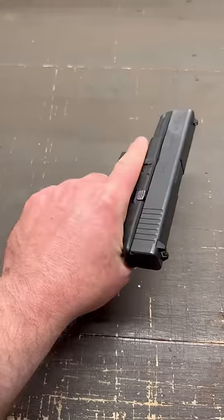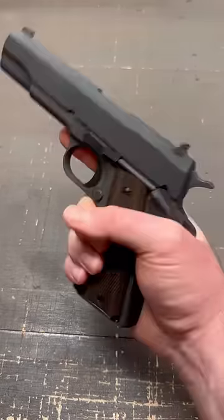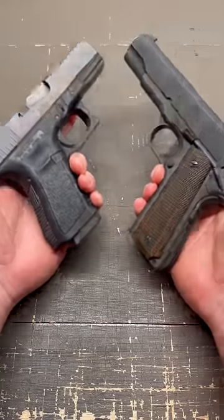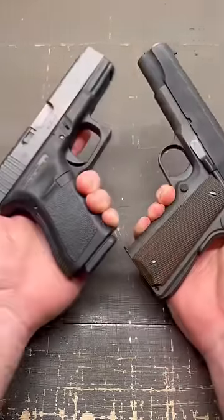Fun fact: Glocks are the most common police sidearm in the United States, whereas 1911s were used in both world wars. These are not all the differences, just the main ones — and not every polymer pistol is a Glock, and not every steel pistol is a 1911.